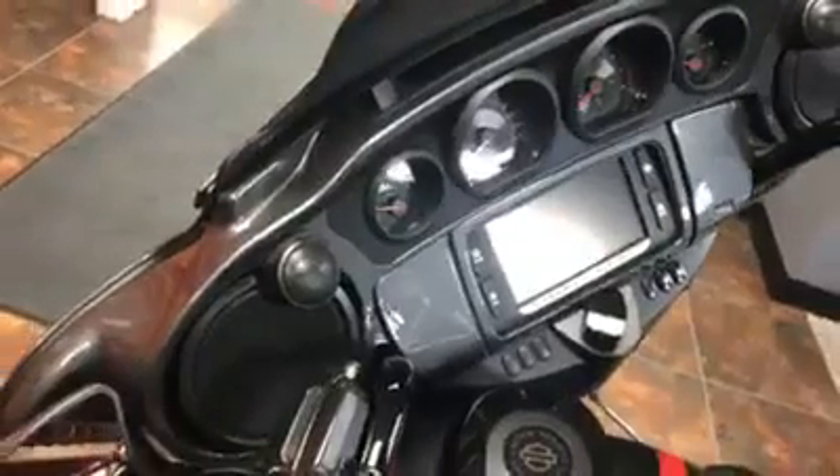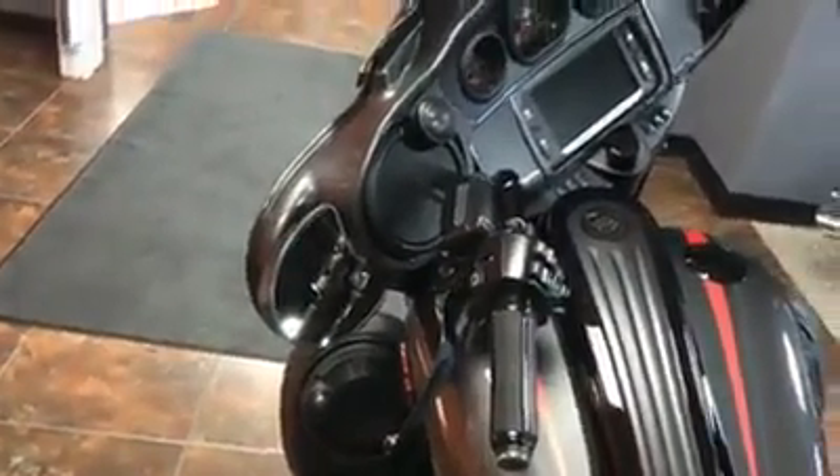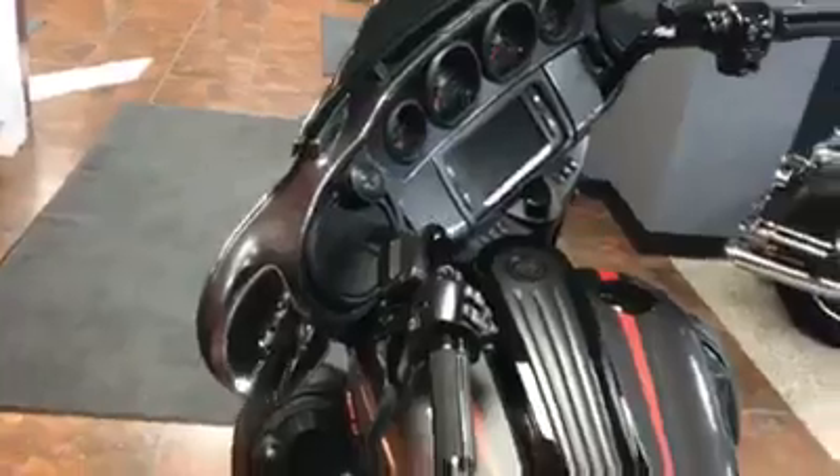This bike also has a new wireless headset this year along with the custom two-piece touring seat. It also has the Reflex linked braking system and ABS as standard.